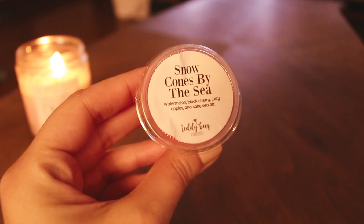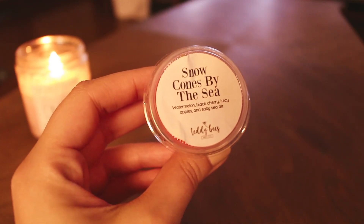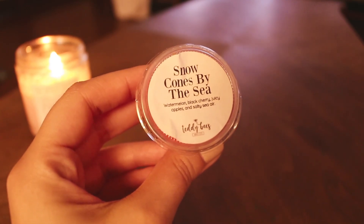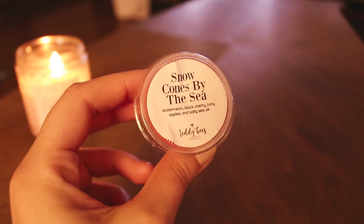I'm happy I got this one because I was actually going to order it in a souffle. But then I ended up taking it off my list because I had seen a few people talk about it. Let me tell you what it is — it's Snow Comes by the Sea: watermelon, black cherry, juicy apples, and salty sea air. I'd seen three or four people mention it, and they all said they mostly got the apple and salty sea air, so I took it off my list.